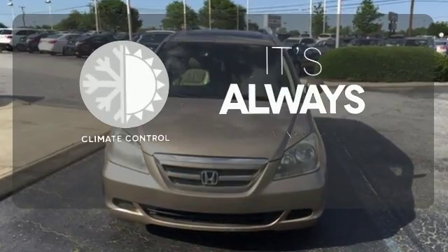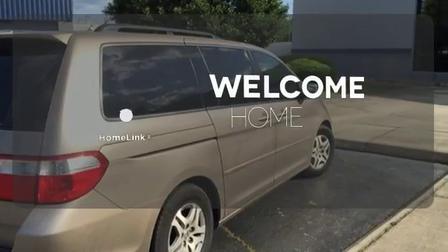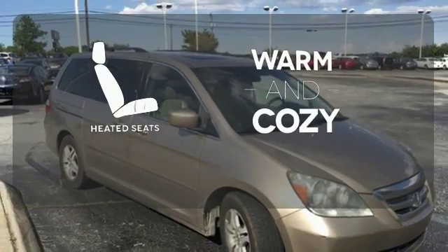Set it and forget it with the climate control. Program garage door openers, gates and lighting systems with HomeLink. Wrap yourself in the comfort of heated seats.